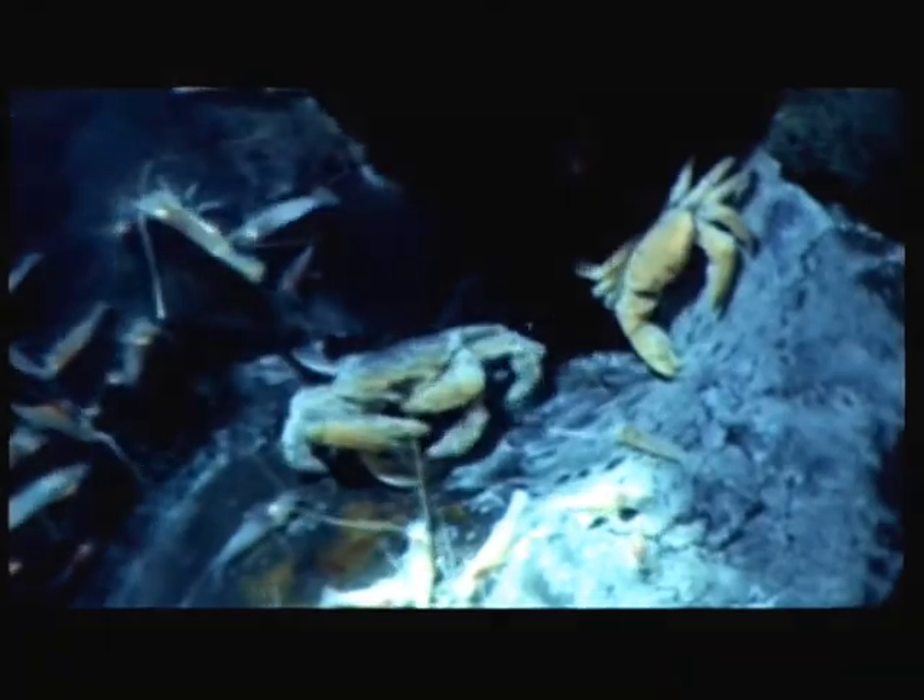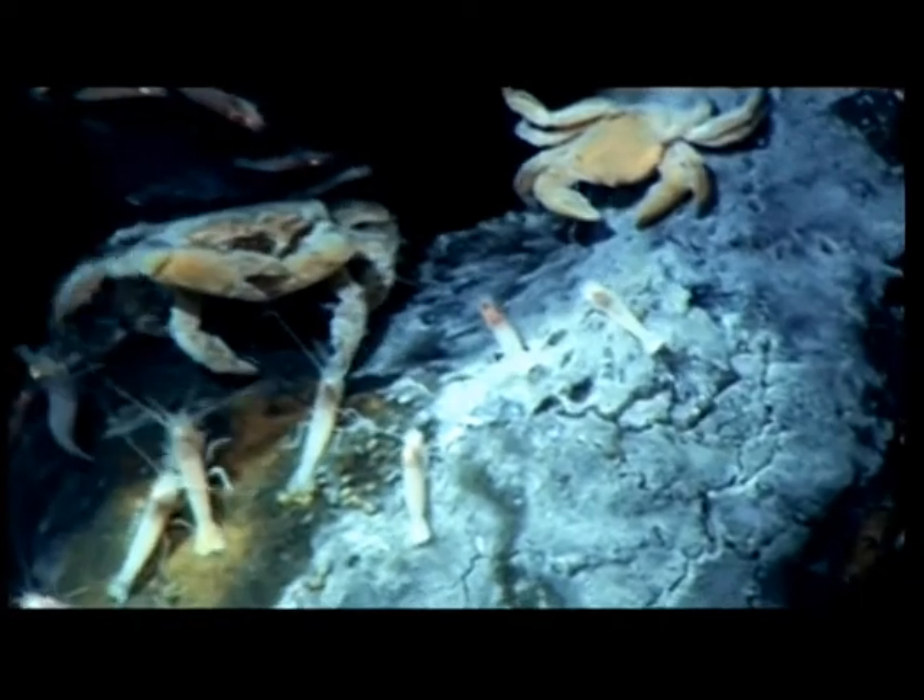You almost got that guy. The shrimp are picking up — it's like a crab food court here at the bottom of the ocean.